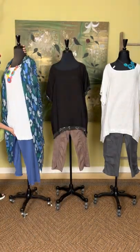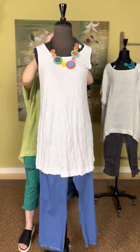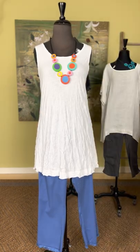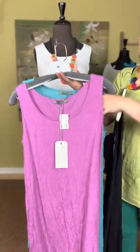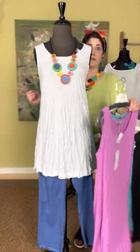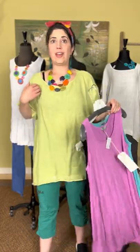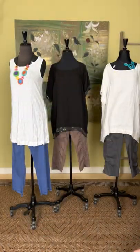Must-have item number four is another top — a layering tunic from Chalet. These are the Chalet tunic tanks in the crinkle fabric. They come in white, black, pink/purple, and blue. White and black are $85; purple and blue are $89 — the difference is the fabric color. These are great layer pieces that can go underneath any kimono style, worn back with leggings, or used to add coverage under a sheer top or extra length to make leggings more appropriate.